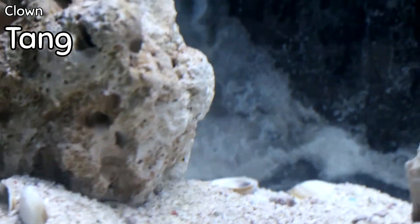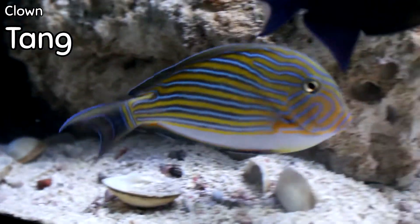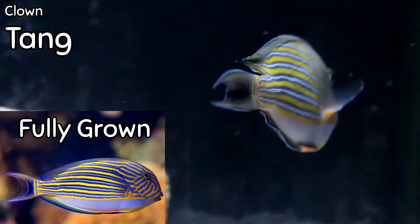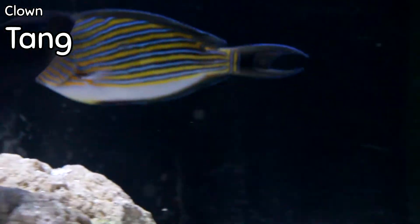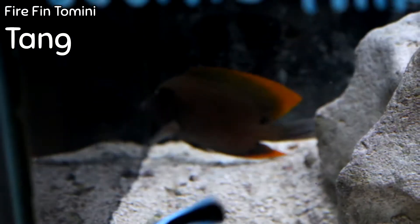The Clown Tang is one of the most beautiful tangs in the ocean. It is not a beginner fish, but when we can get one that's got a decent amount of weight on it, it's worth a try. This fish only gets more beautiful as it gets bigger — the yellow and blue stripes only enhance the body. If it comes in and it's readily feeding and you've got some experience with keeping saltwater fish, this can be a super cool fish.